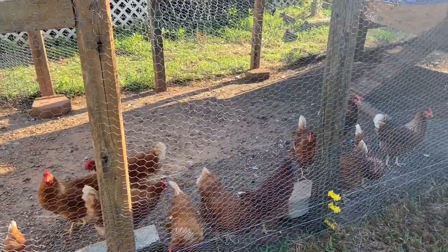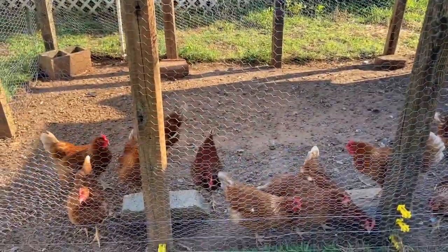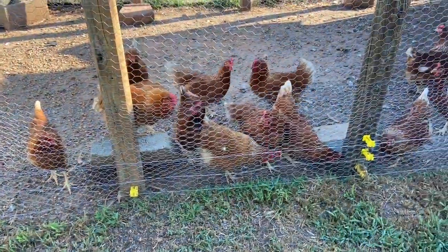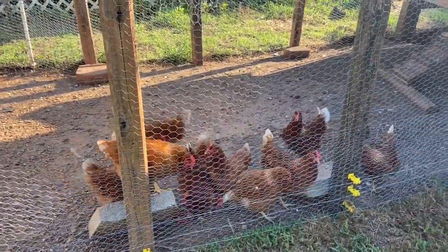The good news about adding that tarp is it's giving them a lot more shade so they're able to scratch a lot longer and enjoy a larger part of the chicken coop during the summer.